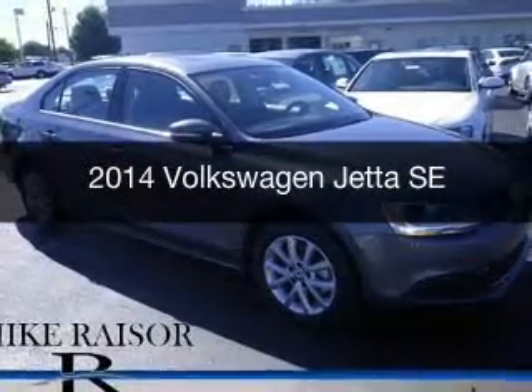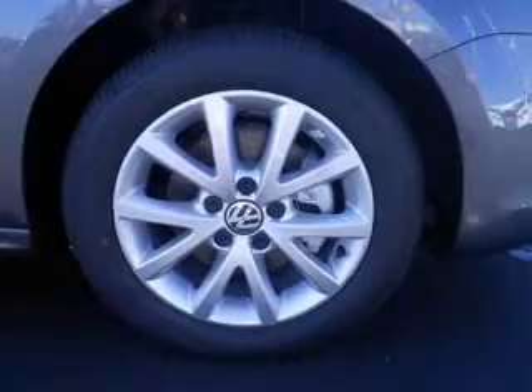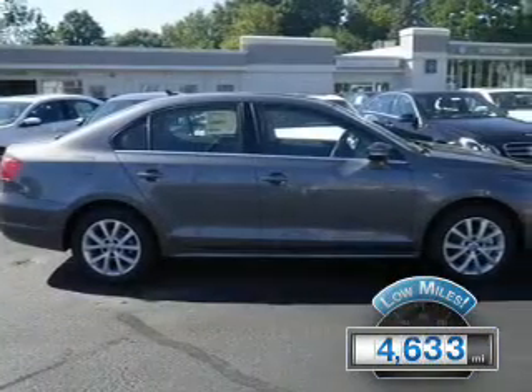This is a used 2014 Volkswagen Jetta, powered by front-wheel drive, a 1.8-liter four-cylinder engine, and a six-speed automatic transmission. With fewer than 5,000 miles, this vehicle is like new.